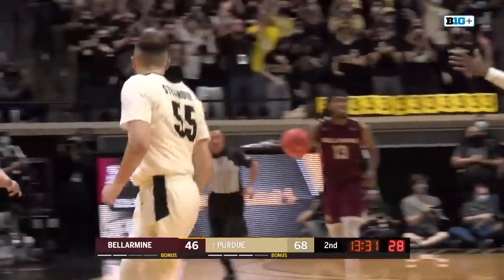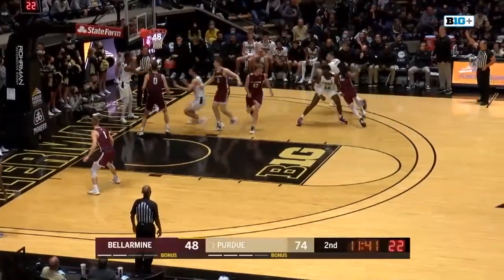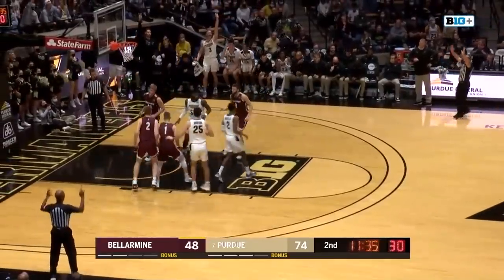The ball movement from Purdue has been so good in this second half. Not only do they have size with Travion Williams and Zach Edie, but they have shooters as well. So you have to pick your poison when scouting them. Stefanovic takes it from deep — and sinks it.